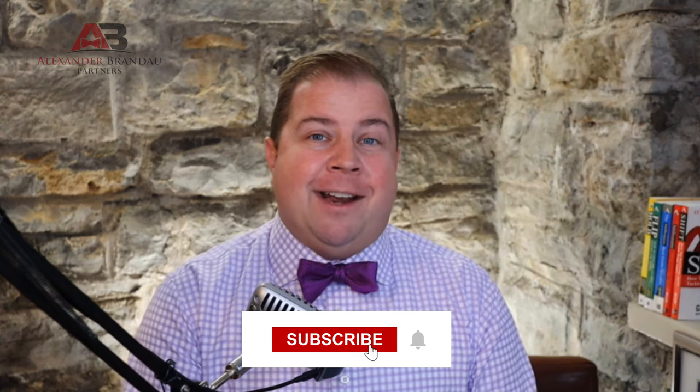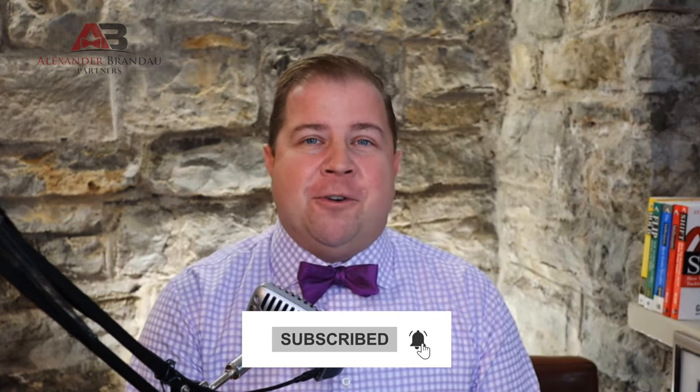Thanks for joining us for these six things you should avoid on your next new construction home. What surprised you? Drop a comment below and let us know what we can bring to you in our next video. We hope we've earned the opportunity for you to subscribe, and we'll keep bringing great content in the weeks ahead. See you soon.